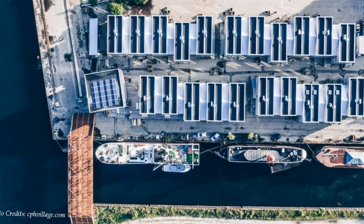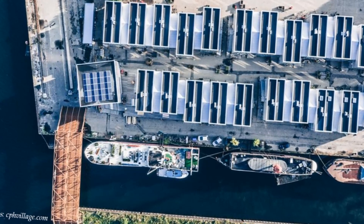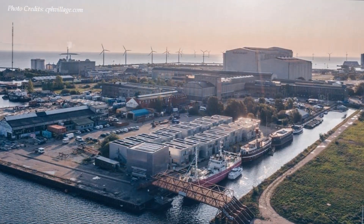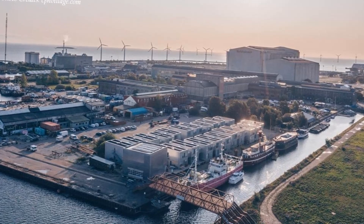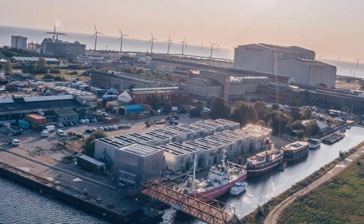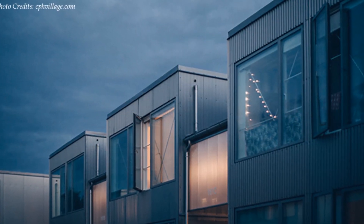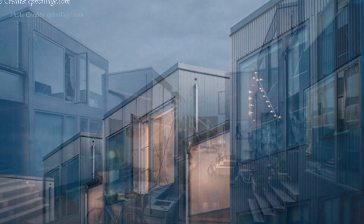This village comprises temporary student accommodation built by an architectural firm out of repurposed shipping containers, coupling the principles of adaptive reuse and design for disassembly.